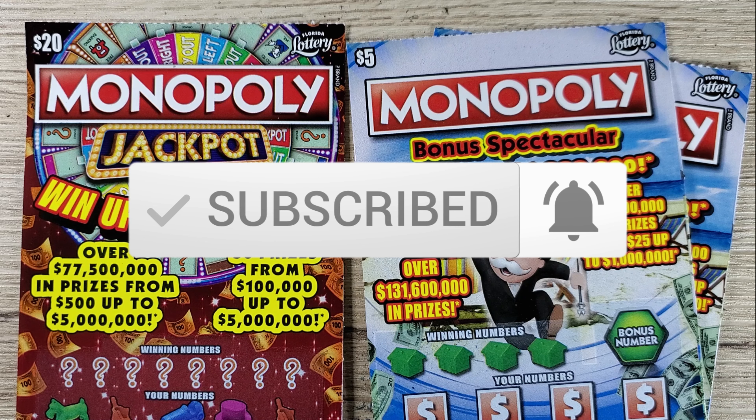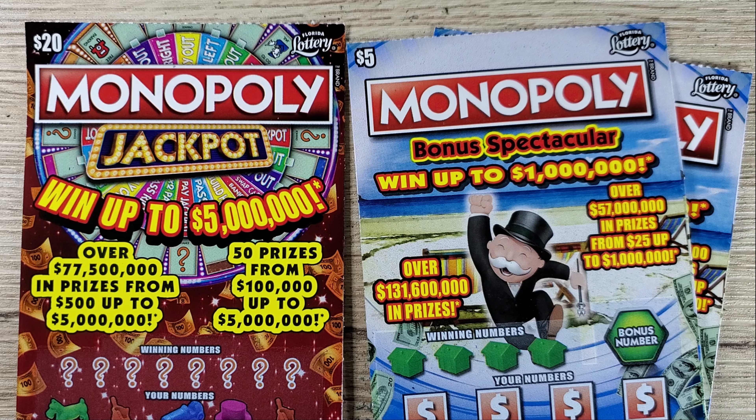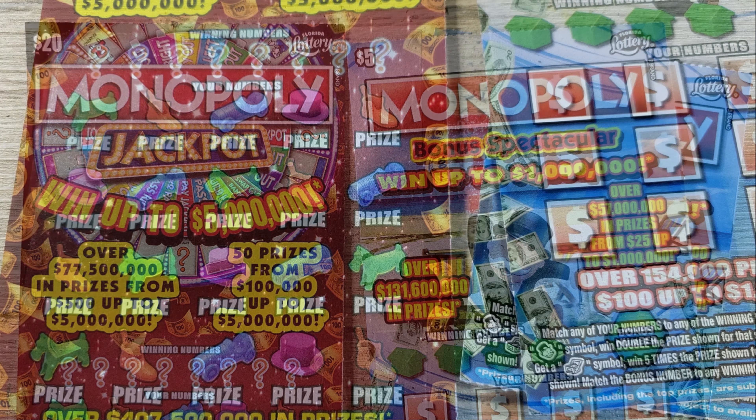Hey, what's up guys, and welcome to episode 174 of the Scratch to Win channel. Today we're gonna do some Monopoly old and new. We got the $20 Monopoly Jackpot — I think the only time we've ever won on this ticket it was a break-even, a $20 win. And on the Monopoly $5 tickets we have not won anything yet. Not a fan of the Monopoly, I really am not, but we haven't played it in quite a while.